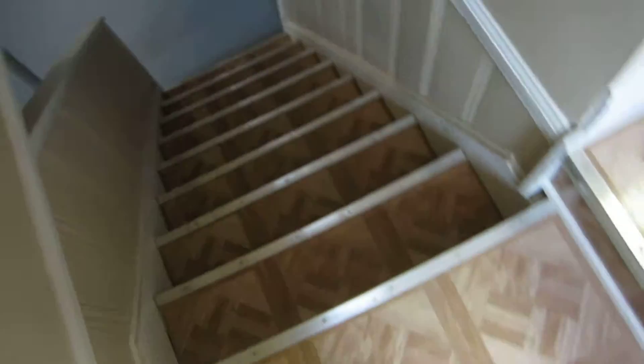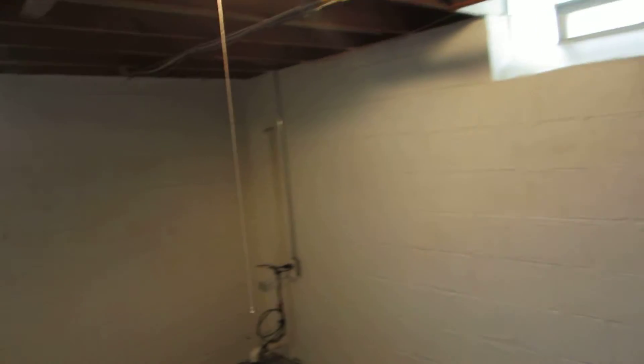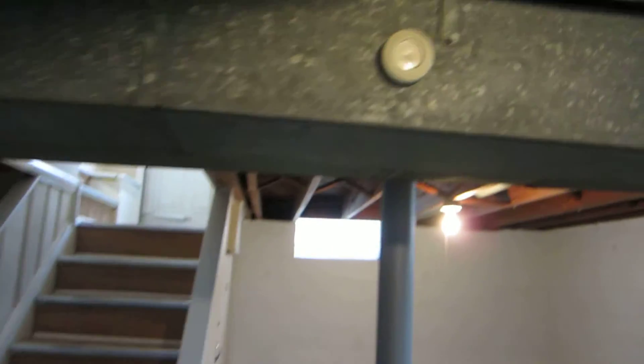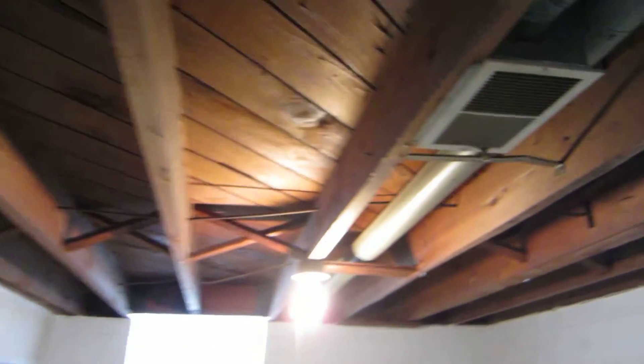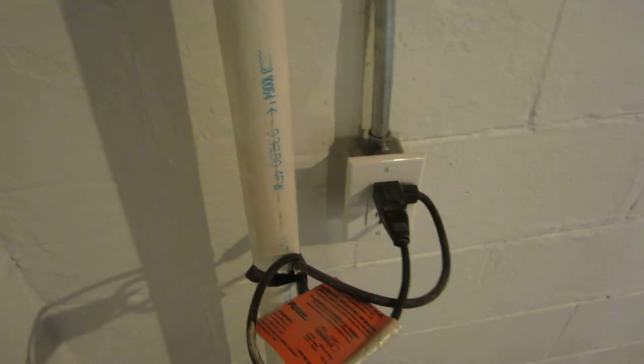Going through the stairway here, take a walk downstairs. We did a block sealer on the walls, cleaned it all up, and put some new keyless lights up. And right here is your brand new electrical panel — all breakers, everything is looking good. We also got a new GFI receptacle there for your sump pump.